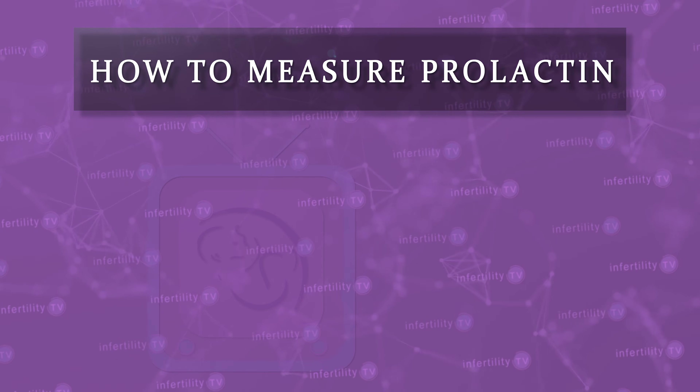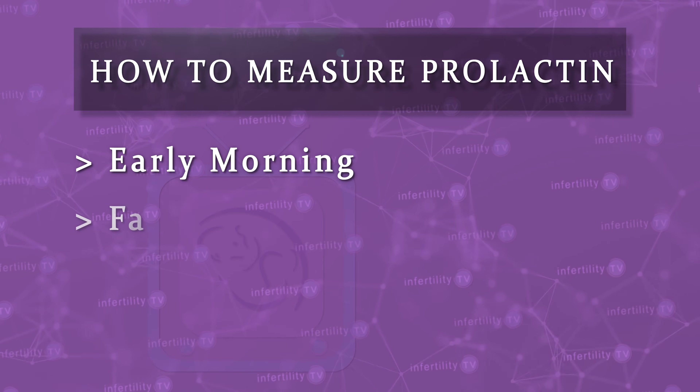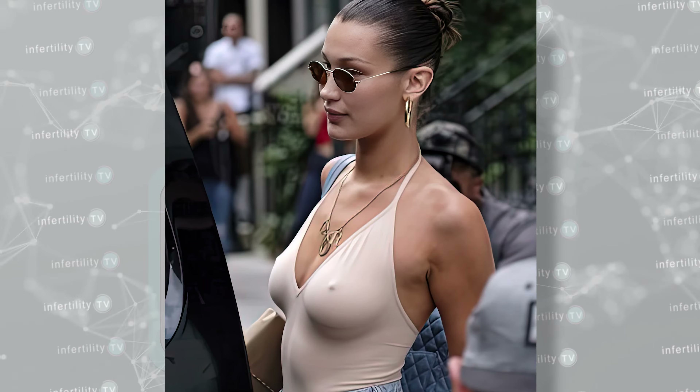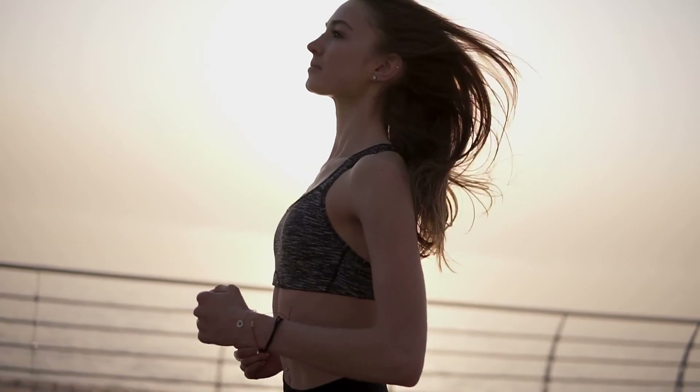How and when you measure prolactin can influence your levels. Levels should be measured in the morning, after an overnight fast, soon after your period has started but before ovulation. You should also make sure to not stimulate your nipples. For example, don't wear a tight bra before testing.